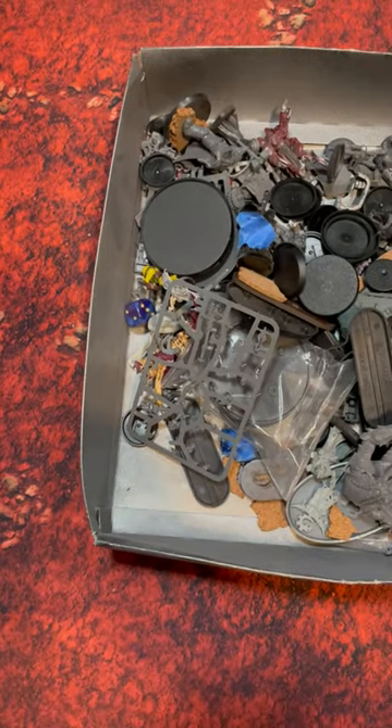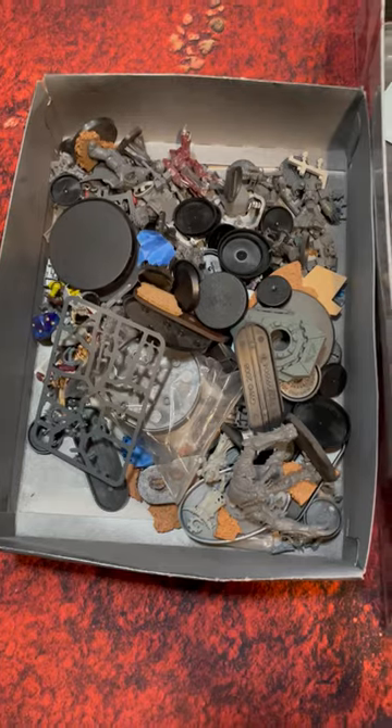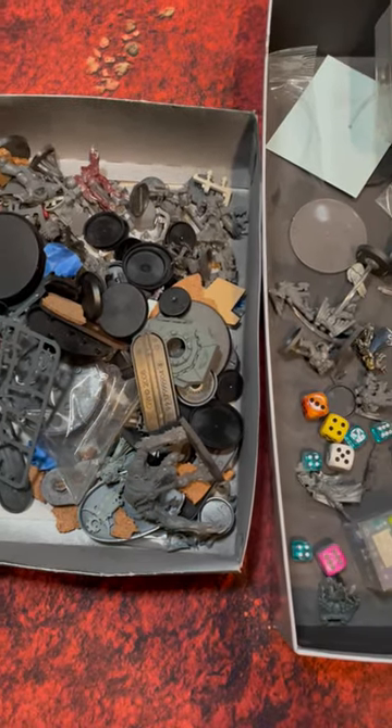All right, so one of my absolute favorite things to do here at the house is to go through the garage and look at all of the buried treasure.